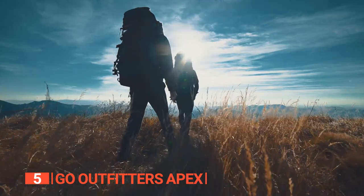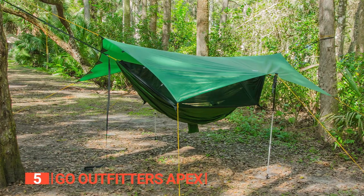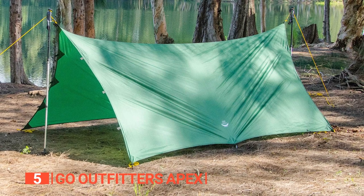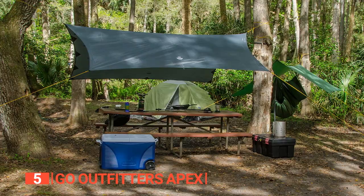So, if you're tired of getting soaked, windblown, and sunburnt on your camping trips, it's time to upgrade to the Go Outfitters Apex tarp. With its durability, versatility, and ease of setup, it's the perfect sidekick for all your outdoor adventures. Pretty soon, you'll wonder how you ever camped without it.